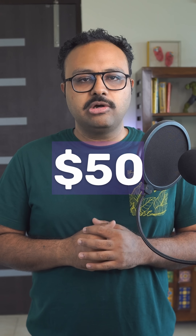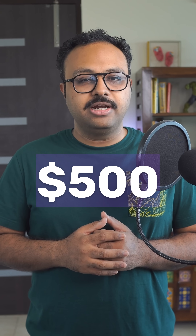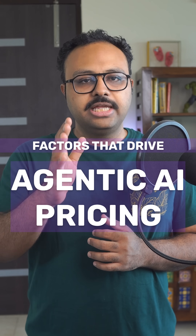Why does one AI agent cost $50 monthly while another costs $500? Here are the factors that drive agentic AI pricing.